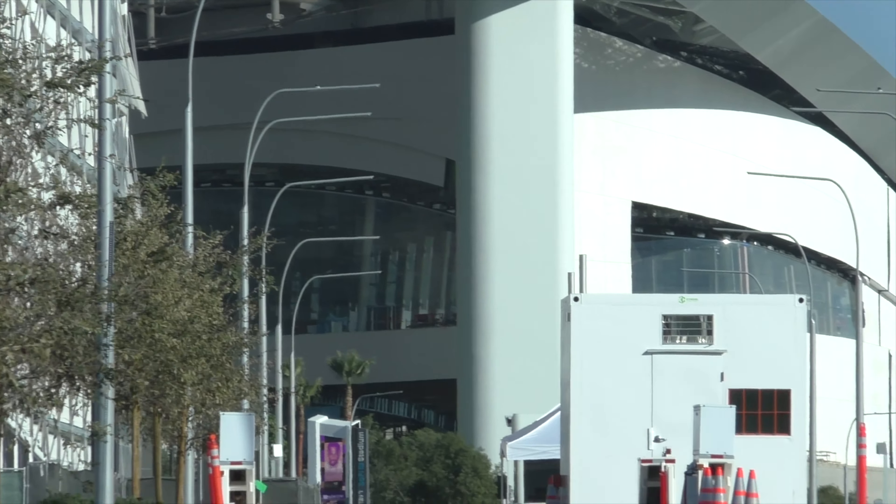In one of my last videos I was talking about those two video boards that are up on one of those corners and a walkway. You can see them either doing some testing or they're flashing some kind of messages on there, but those have been going for a while.